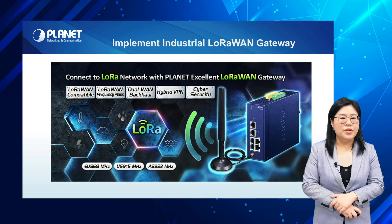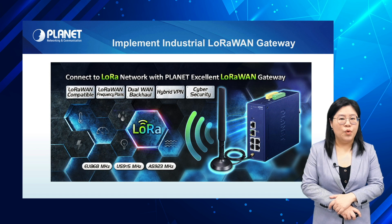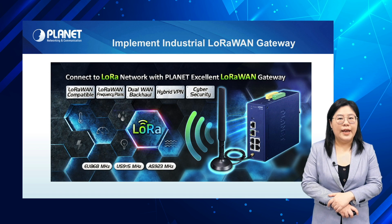The new industrial LoRaWAN gateway, the LCG300 series, is designed to serve large AIoT solutions that need to transmit data across long distances. It is fully compatible with LoRaWAN and works well with LoRa sensors to provide reliable connectivity for IoT deployments.